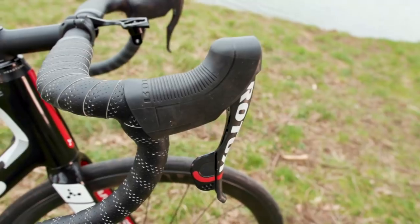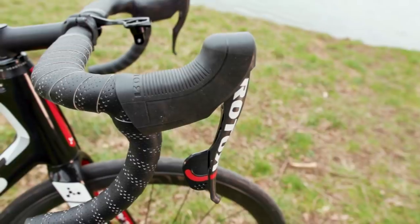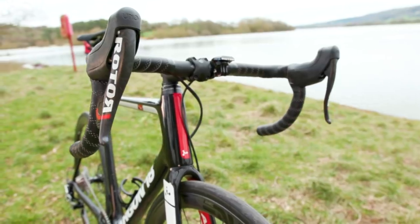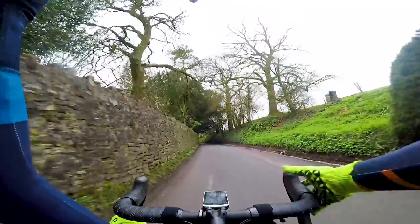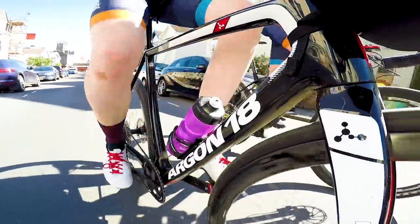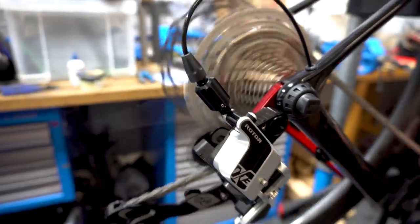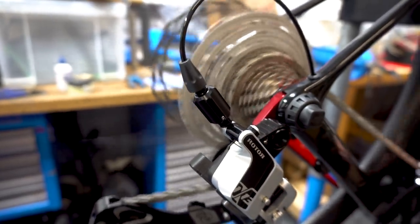Going back to those multiple upshifts — and probably the single shifts as well — there is a not inconsiderable amount of force required to shift. It doesn't feel like a sticky cable with pure mechanical resistance, which isn't necessarily an issue, but it's something that takes a little getting used to, and it took me a few rides before I began to mesh with the shifting well. Muscle memory definitely plays a part here: I've almost exclusively ridden Shimano groupsets for months, and even going to SRAM feels different. Moving to something so totally alien is obviously going to feel weird for the first few rides.